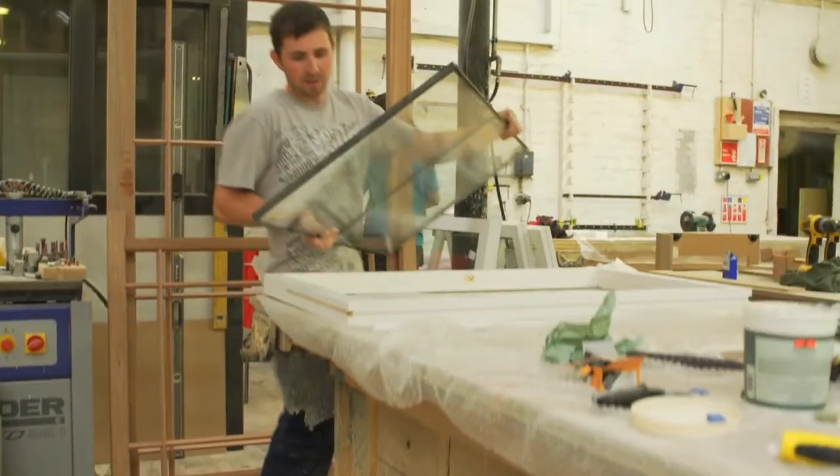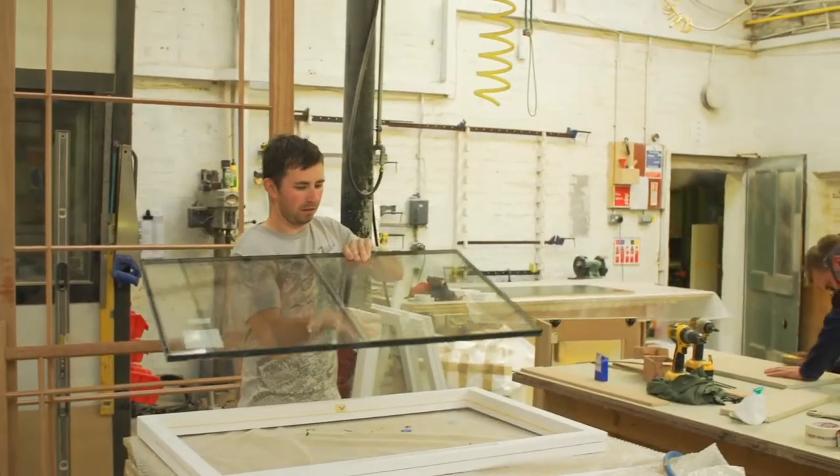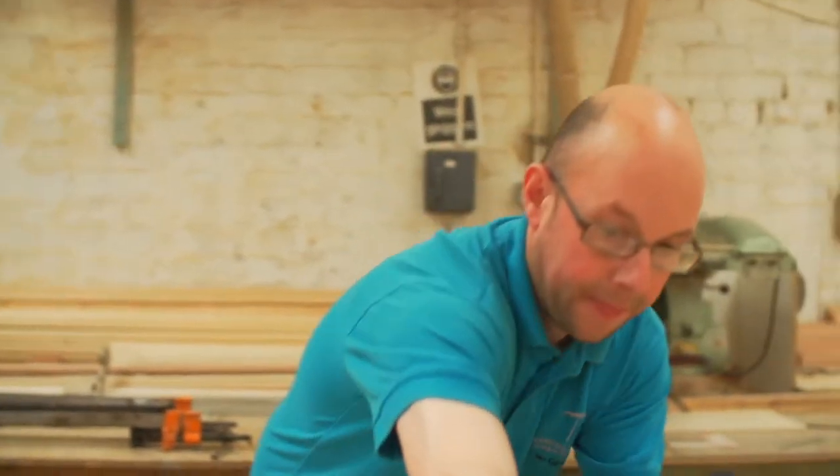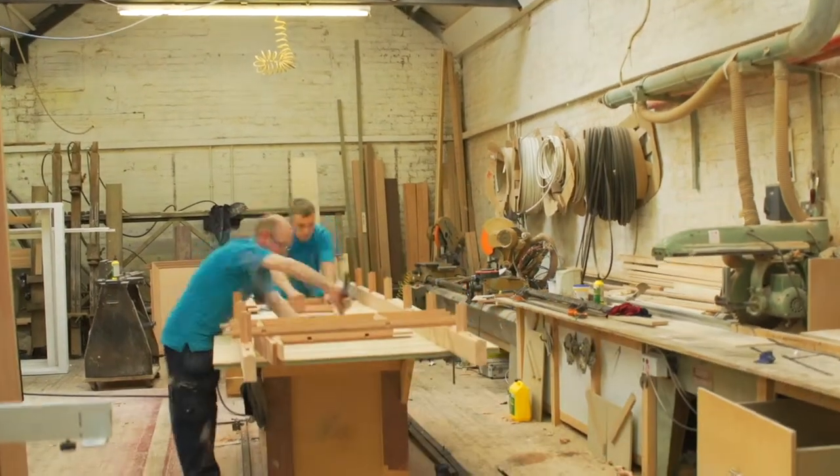The one thing that we always enjoy is bringing the clients to the workshop. The minute they get into the workshop, they see the boys working. They talk to the boys that are actually doing the jobs. They see the enthusiasm. They see the love the lads have for the joinery. They're sold, and they think they've come to the right place.